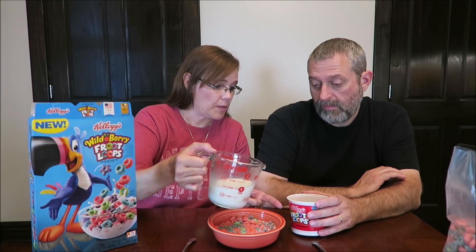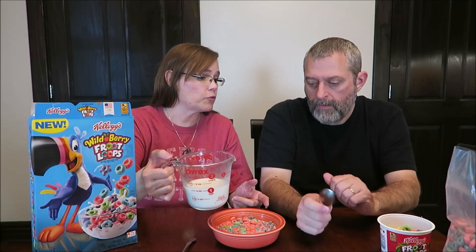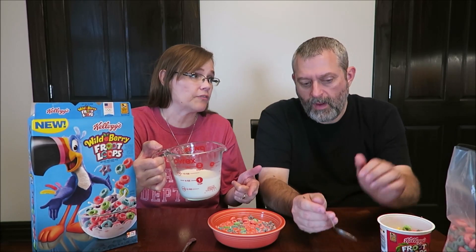We're going to put milk in both of them now. You know what Fruit Loops taste like, and you can see they're completely, totally different from these berry ones. We're going to continue on with the review and just talk about the berry ones. If you're used to that lemony flavor of Fruit Loops, then this has a very different flavor.